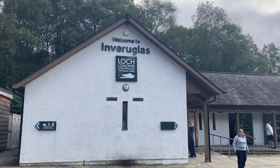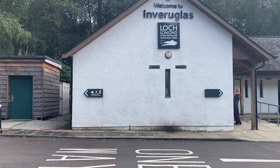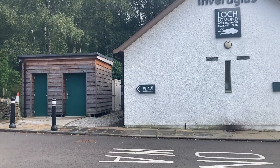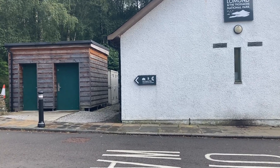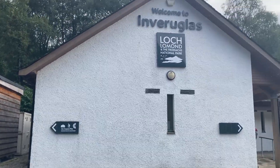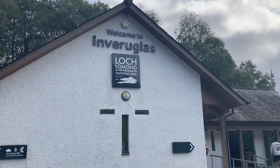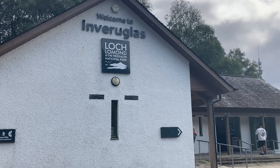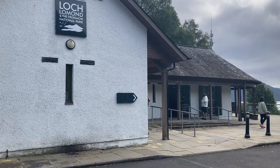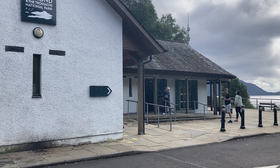So this is the visitor centre. You can go up - is it Coiregrogain Moor? I won't pronounce that correctly; my Gaelic's not particularly the best. But this is one of the visitor centres you find throughout Loch Lomond and The Trossachs National Park. So you can come in, get something to eat, something to drink, and I think there's toilets in here as well.